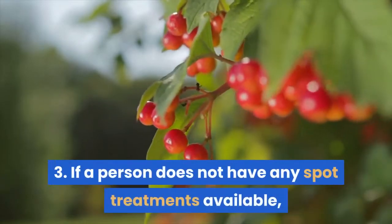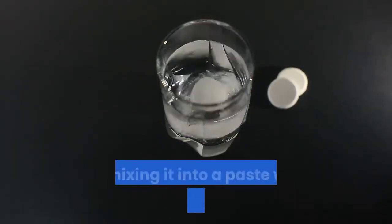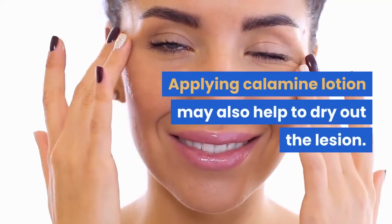3. If a person does not have any spot treatments available, they can try home remedies instead. Examples include crushing an aspirin and mixing it into a paste with a small amount of water. Applying calamine lotion may also help to dry out the lesion.